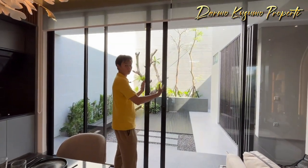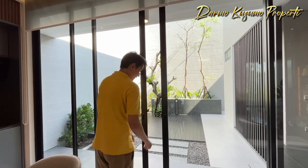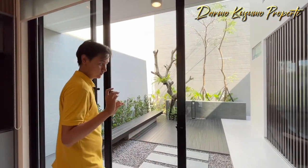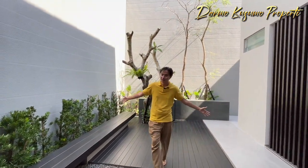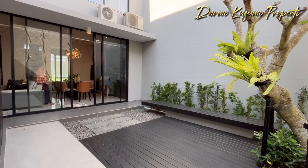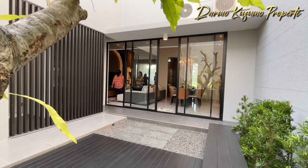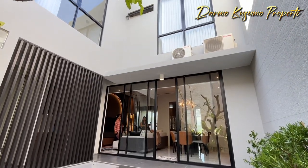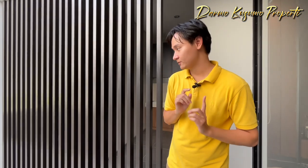Di sini kita juga punya pintu double door, bahannya frame dari Dexon yang sangat mantap dan bagus. Ini sliding, dua-duanya sliding. Di belakang, kita juga punya area taman yang sangat luas. Tamannya bisa banget untuk nongkrong, sore-sore bisa nyantai senja di sini, bisa minum atau kumpul bersama keluarga. Di area kiri saya ini adalah area ruang servisnya, tapi belum ada akses untuk asisten rumah tangga terpisah.